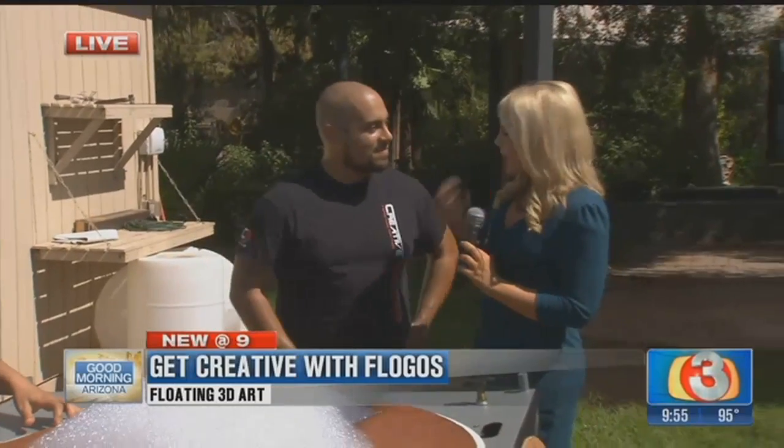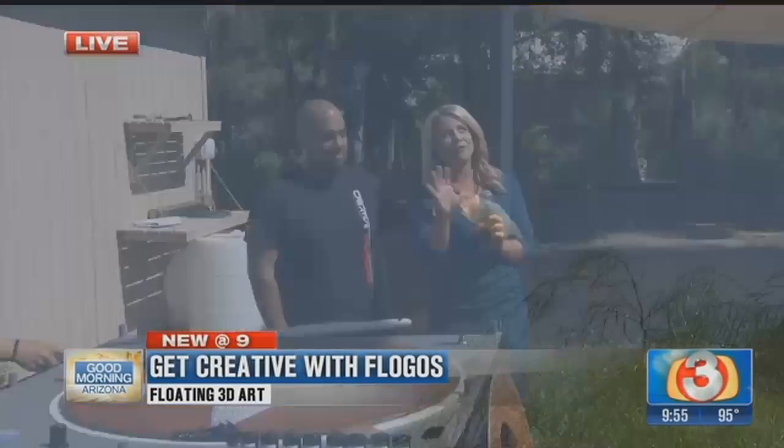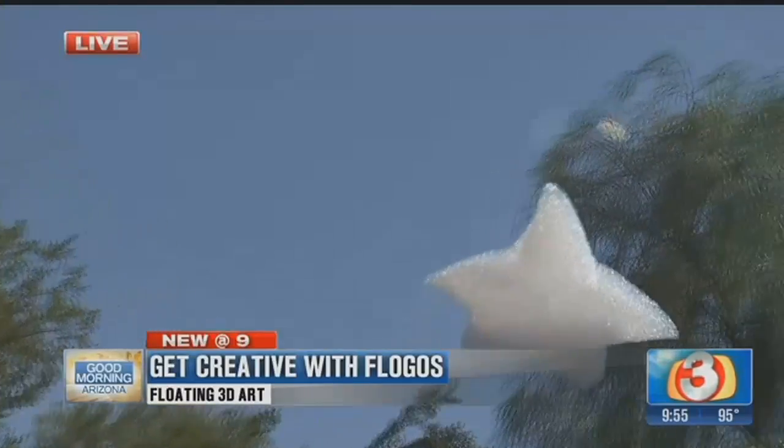We have a really cool thing that we are doing out here. We are in the garden. This is Jamie. We want to welcome you with Creative Backstage. We are talking about Flo-Go, and I think all of us are very intrigued by this. Tell me, what's Flo-Go?